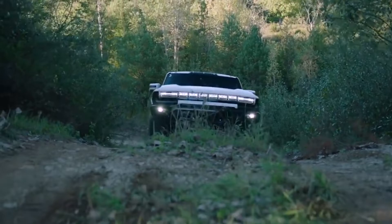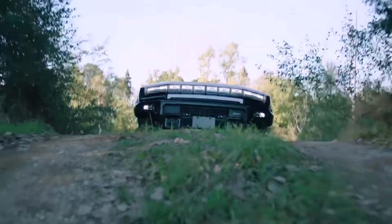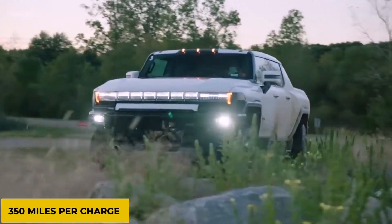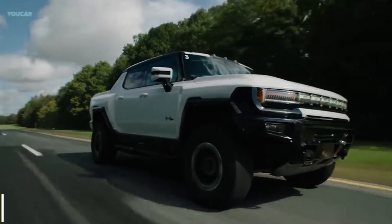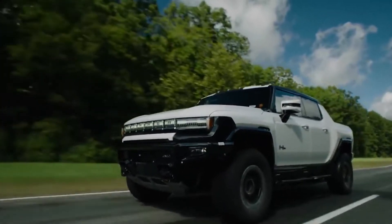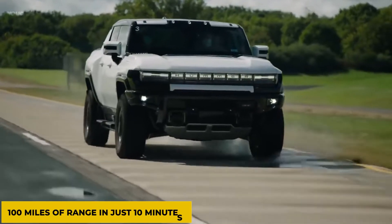The Hummer EV is powered by GM's innovative Ultium battery pack technology and has a range of 350 miles per charge. GMC claims that the Hummer's 800-volt electrical architecture with 350-kilowatt fast-charging capacity will add 100 miles of range in just 10 minutes.